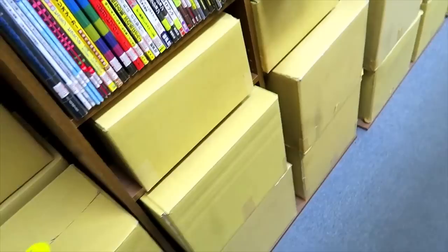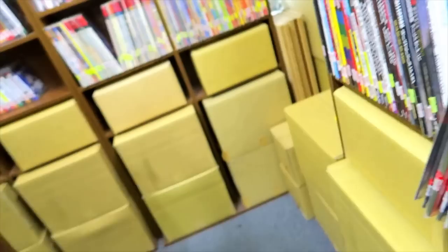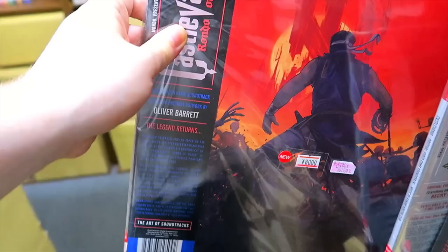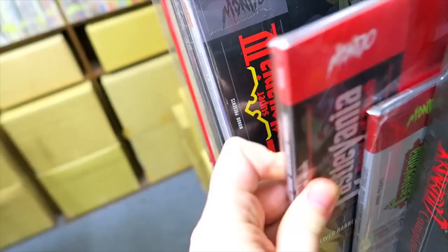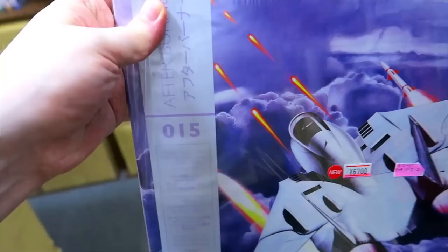Here we have something especially cool in their soundtrack section — Rocket Knight Adventures on vinyl. This is something I had never noticed them having before. They now have lots of soundtracks on vinyl. This Capcom Rondo of Blood vinyl soundtrack by a company called Mondo — I've seen some of these on other channels where they like to collect soundtracks and vinyl, but not all of them.